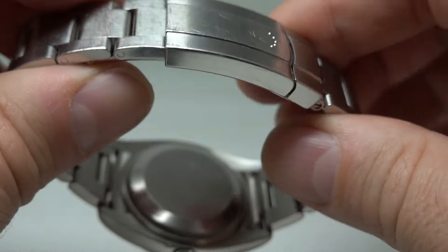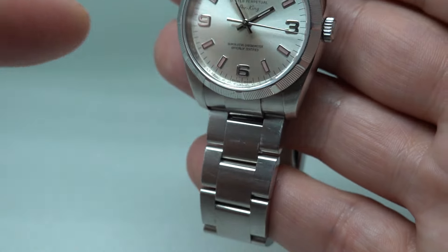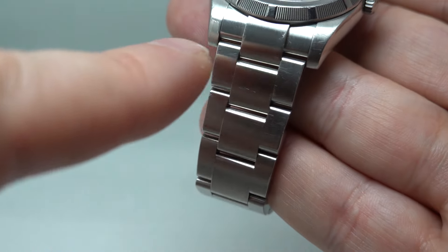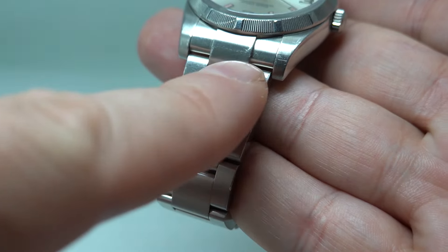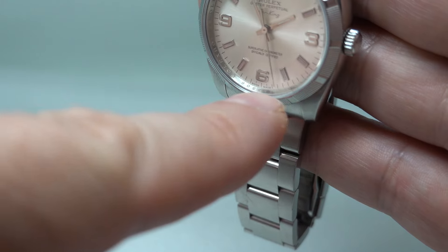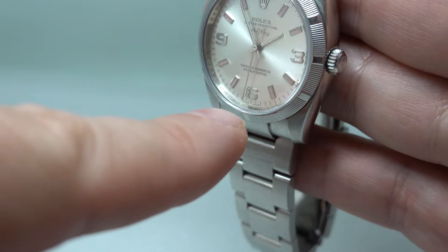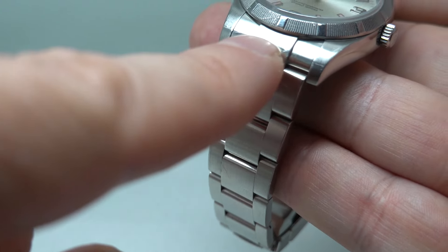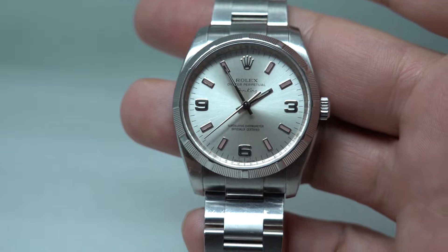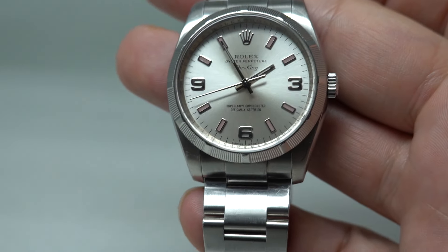Hello watch fans, Birth Year Watches here, and this time we have a 2007 men's Rolex Air King. I'm going to go through the text on the dial one by one. Obviously Rolex is the company. Then you've got Oyster, which refers to the waterproof case. Perpetual means it's an automatic — that movement spins, so you should never need to wind it manually. That's why it's called Perpetual.